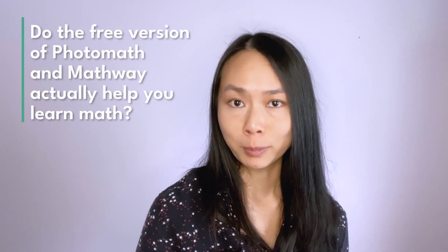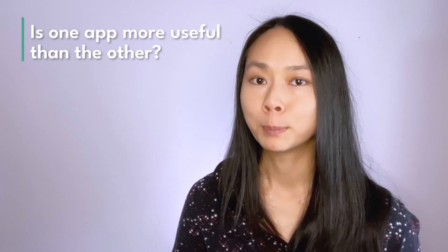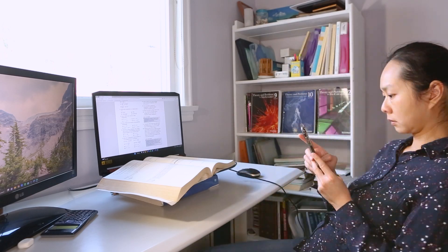But first let me introduce myself. My name is Claire Tong. I tutor math online to students ages 11 and up. I help students achieve their own goals in math, whether it be getting excellent grades in school or preparing to study math at the university level. This video explores two questions: Do the free versions of Photomath and Mathway actually help you learn math? Is one app more useful than the other? I spent over a day testing out the free versions of these apps under various situations. Here's what I found.